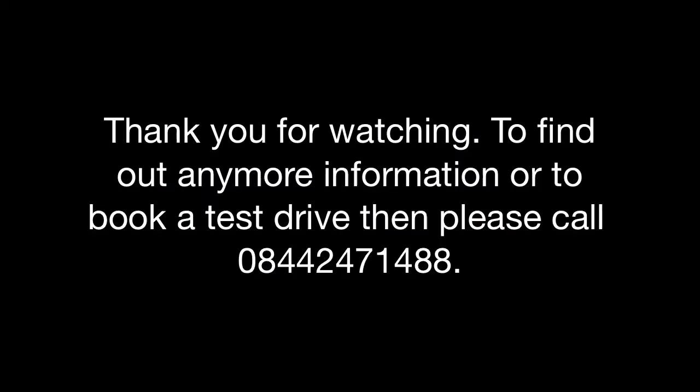Thank you for watching. To find out any more information or to book a test drive, please call 0844 247 1488.